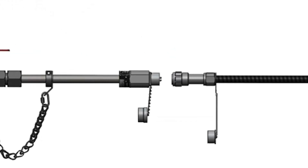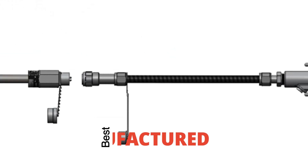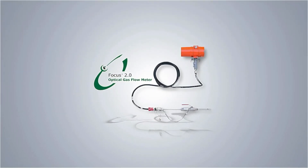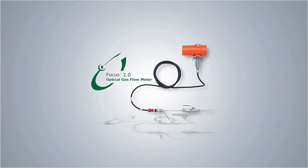These features, along with the benefits of L2F technology, make the Focus 2.0 Optical Flow Meter the best manufactured flare gas measurement solution. For more information regarding the Focus 2.0 Optical Flow Meter, please contact our technical specialists at King's Energy Services.